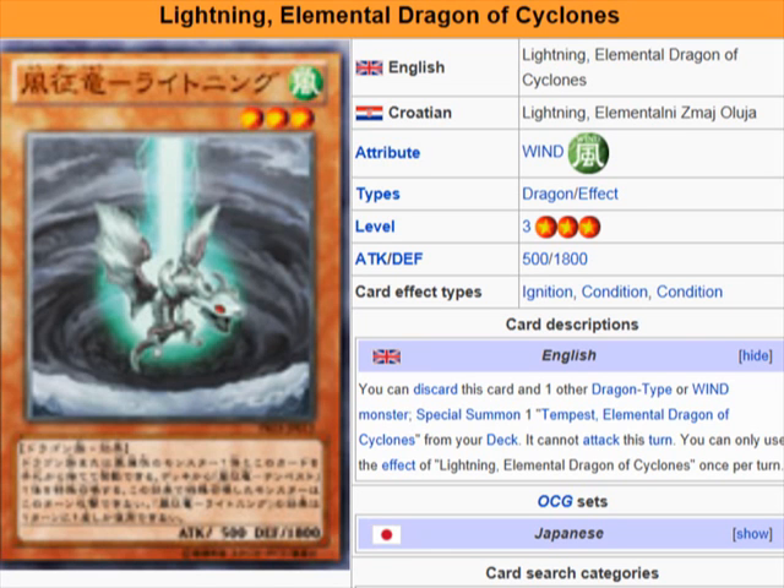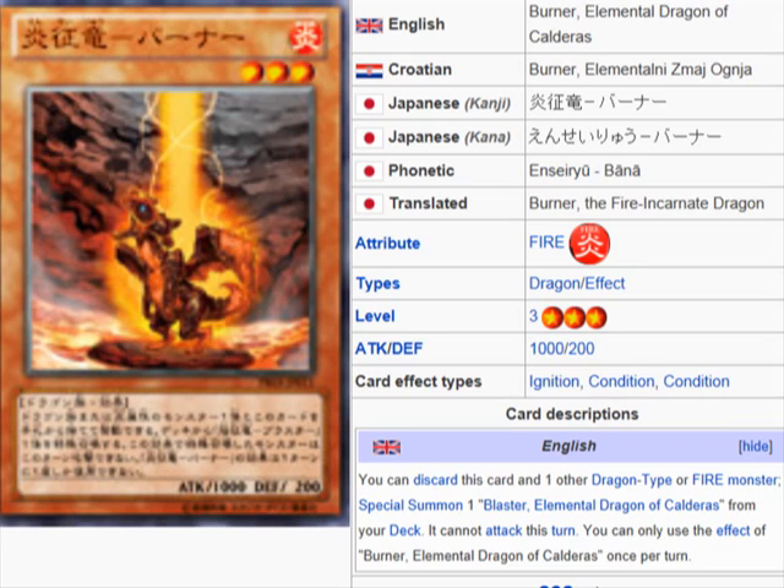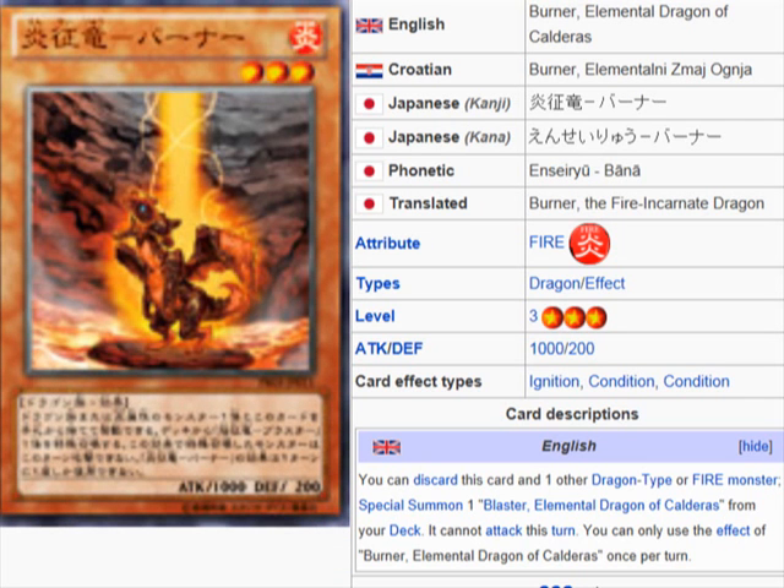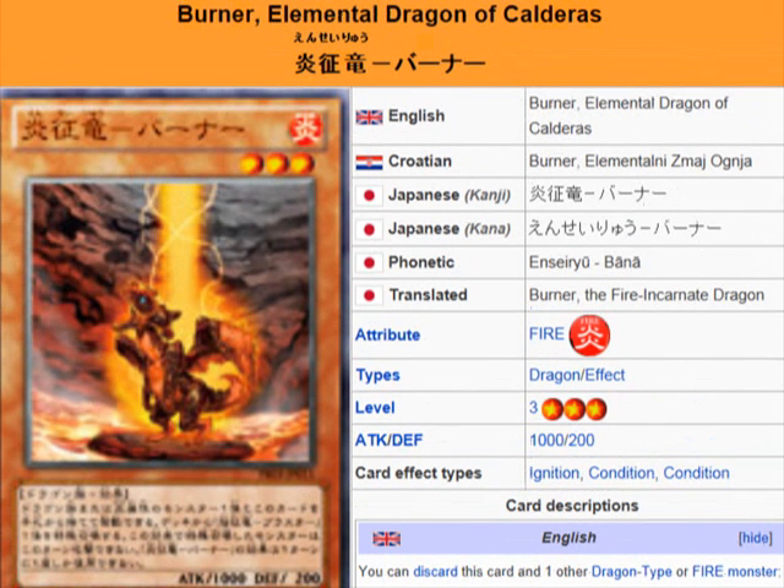Lightning uses wind monsters and summons Tempest, Elemental Dragon of Cyclones — but they pretty much do the same thing for their corresponding dragon. So this one is for Blaster and the other one is for Tempest.